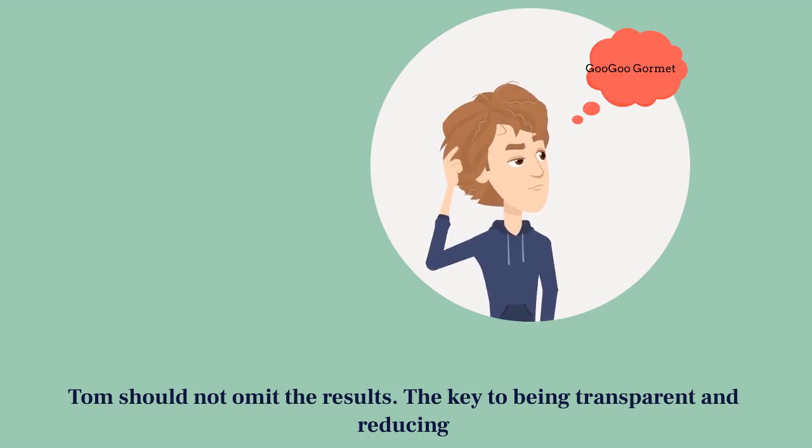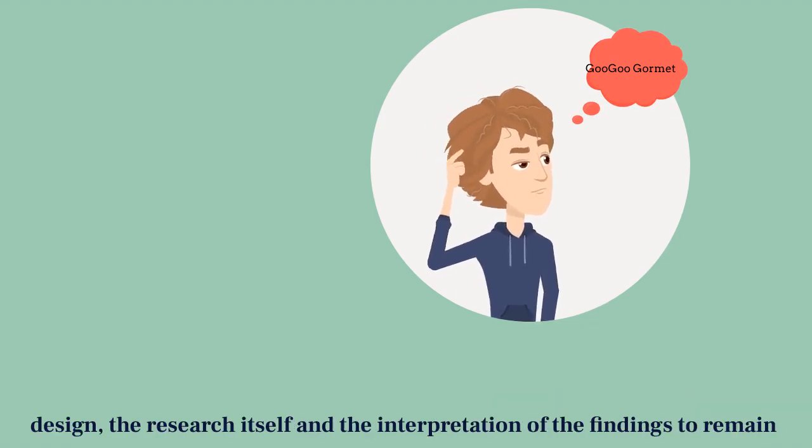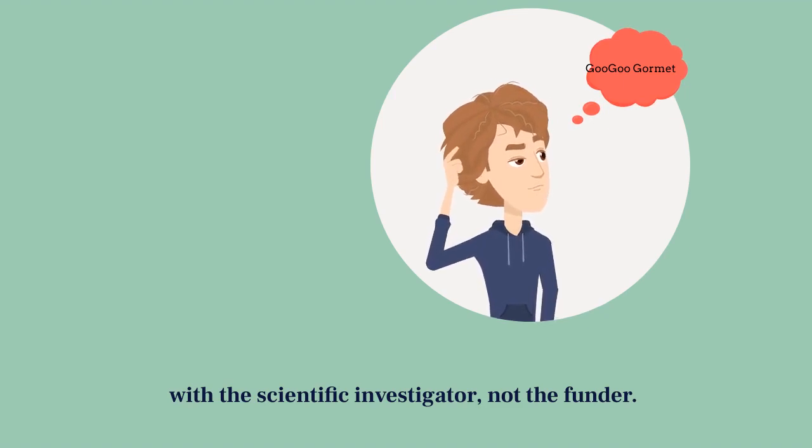Tom should not omit the results. The key to being transparent and reducing bias in industry-funded research requires the control of the study design, the research itself, and the interpretation of the findings to remain with the scientific investigator, not the funder.